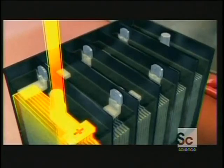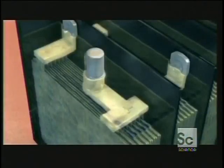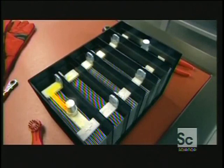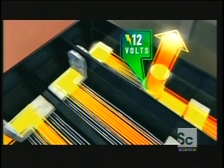As the electrons race from the positive grid in the first cell and out the negative grid, they produce two volts of electricity. The lead and lead oxide covering the electrodes have been chemically transformed. When the electrons from the first cell zoom into the second cell, they pick up another two volts for a total voltage of four. By the time the electrons charge out of the sixth cell, they have a combined voltage of 12.